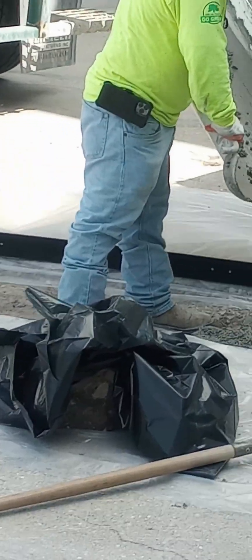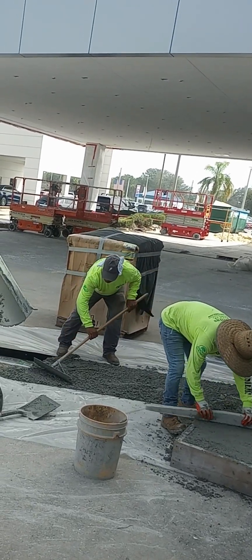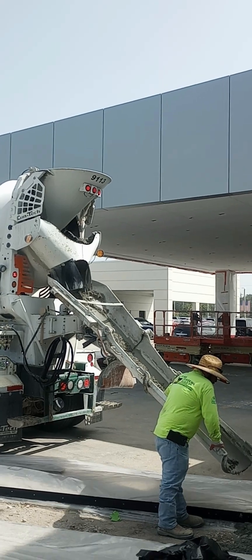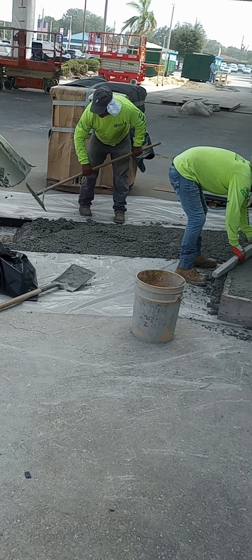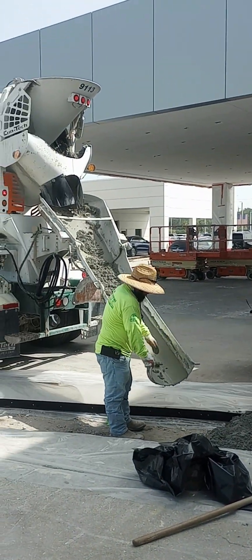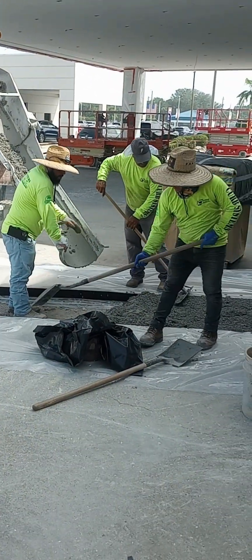I used to do cement work. I used to do driveways and sidewalks. I had a dump truck. Because I owned a dump truck, I got a job doing this. My friend had a cement company — their dump truck took a crap, and I was looking to buy another.